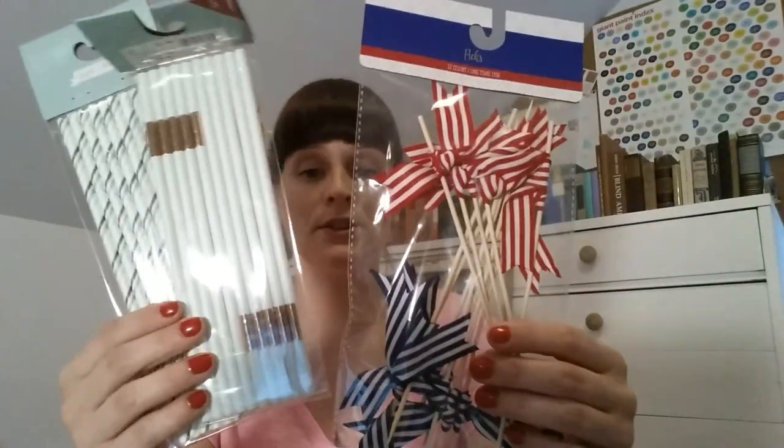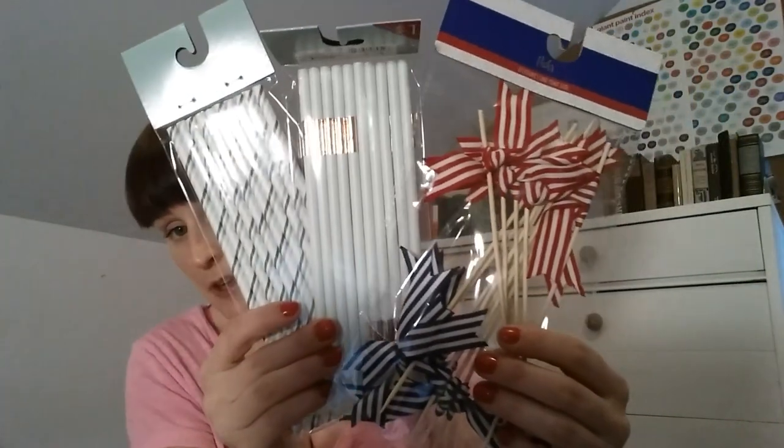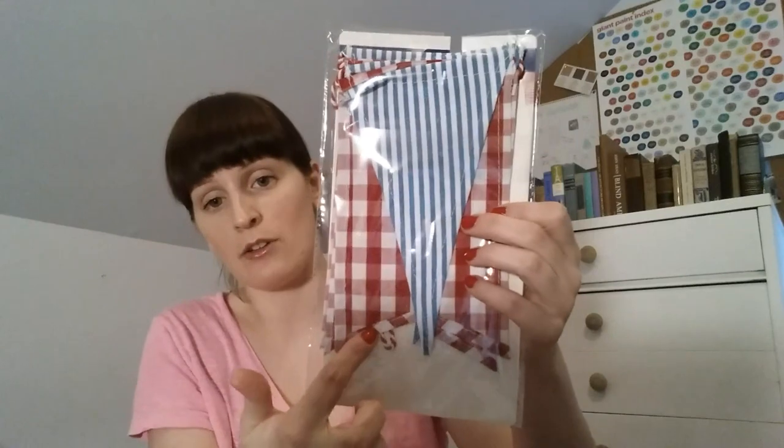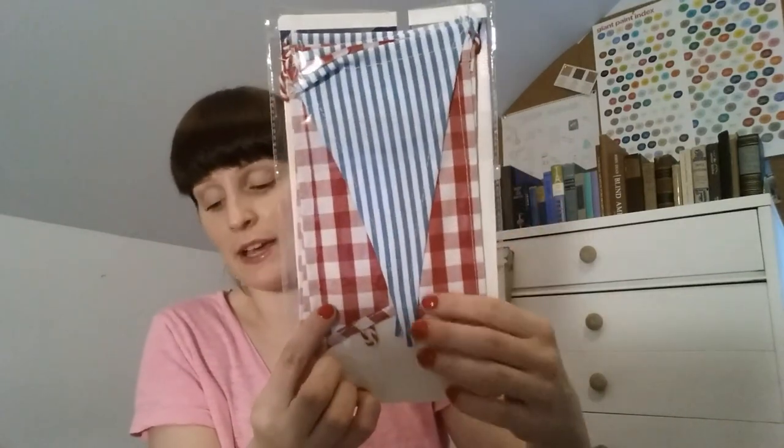Now for the Target Dollar Spot finds. I picked up some straws and stirrer sticks for my coffee center — these are red, white and blue, a minty green, and a mint green stripe. I also got two July 4th banners: one is a blue and white stripe triangle, and the other is a red gingham flag shape from the three dollar price point. The other banner says 'Happy Fourth' in a handwriting style with little canvas flags and a blue and white stripe ribbon.